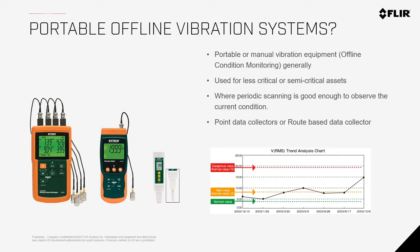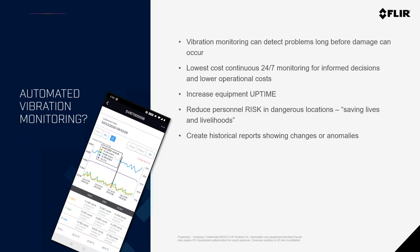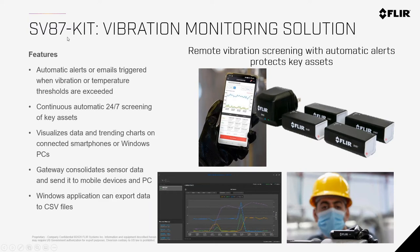Another option is continuous monitoring, called automated vibration monitoring. This can be done 24 hours a day, seven days a week to reduce the risk of failures. We have something called the FLIR SV87 kit, which we introduced recently. It allows you to install sensors that transmit vibration and temperature data to a receiver. The kit comes with four sensors and a receiver; you can go up to 10 sensors. Each sensor transmits three-axis vibration data, temperature, and frequency.